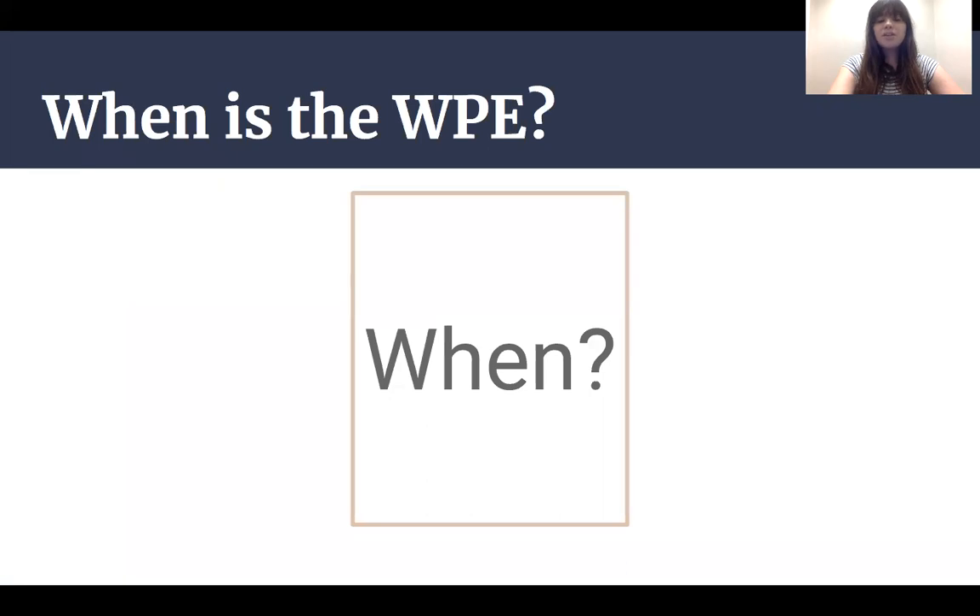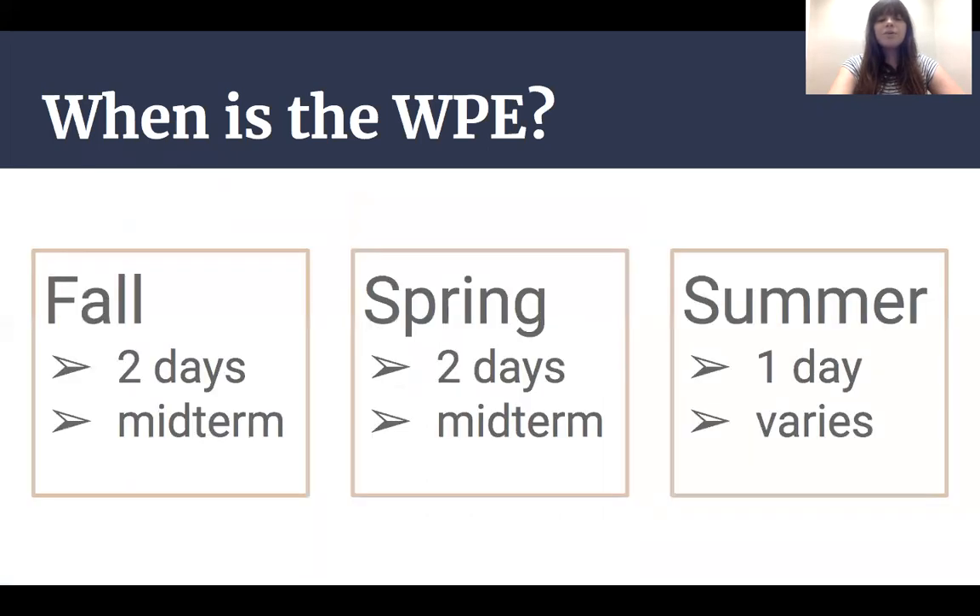Next, we need to consider when you can take the exam. The WPE is offered twice in the fall, twice in the spring, and once in the summer. The fall and spring exams are usually around the same time students take midterms. MC's academic calendar always has the exam dates uploaded so you can find the exact dates for each semester.